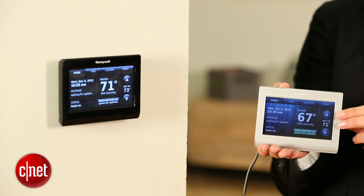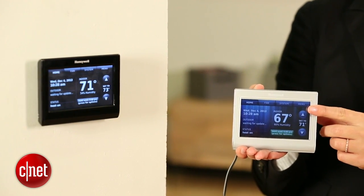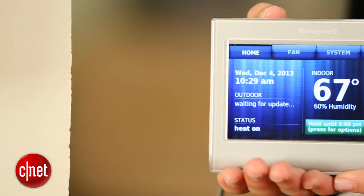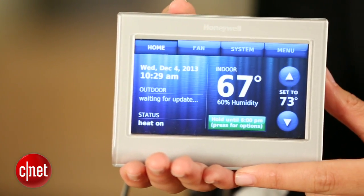This thermostat may look familiar to some of you, and that's because it is basically identical to the Honeywell Wi-Fi Smart Thermostat without voice control. It has the same features, the same basic dimensions, but the one obvious difference is that this one is offered in a black finish, while the older version is offered in a metallic silver finish.